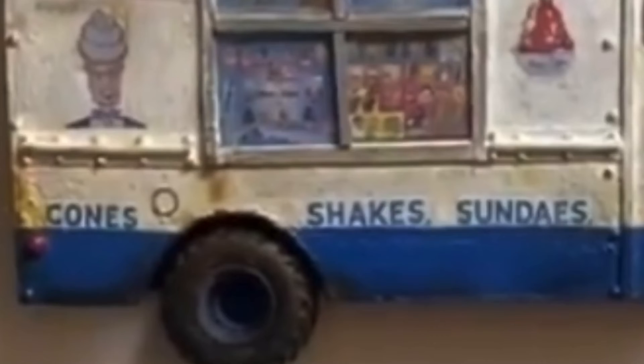Mr. Softee matchbox cars, Mr. Softee paintings, Mr. Softee dioramas — it's all good. So this is pretty cool, I figured I'd share it. I know you guys like Mr. Softee, I like Mr. Softee. I love when he comes down the street playing that Mr. Softee jingle.